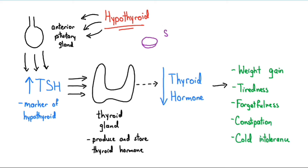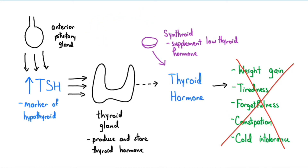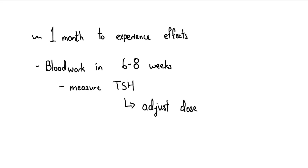Synthroid is a drug that mimics the thyroid hormones in our body. When there's not enough thyroid hormone, Synthroid can be used to supplement our low supply and eliminate the symptoms of hypothyroidism. After taking Synthroid, our body recognizes that it has higher levels of thyroid hormone, and this causes a normalization of TSH. In the average person, it takes approximately one month of therapy to experience the effects of Synthroid, and blood work will be drawn to measure TSH levels after six to eight weeks to see how well the medication is working. Based on these levels, the dose of Synthroid may be adjusted.